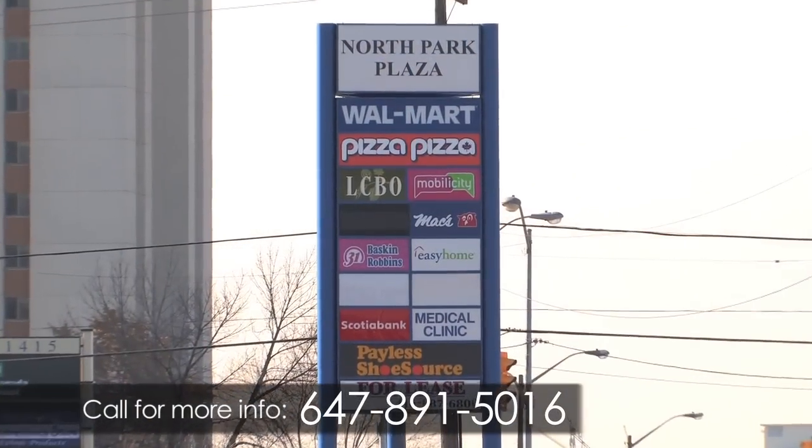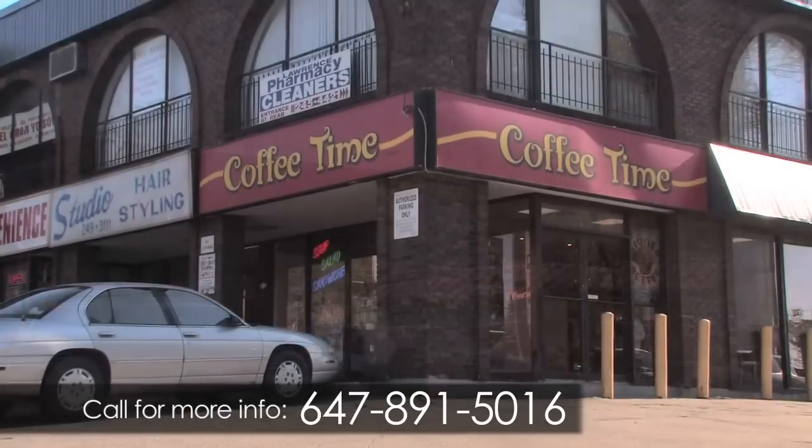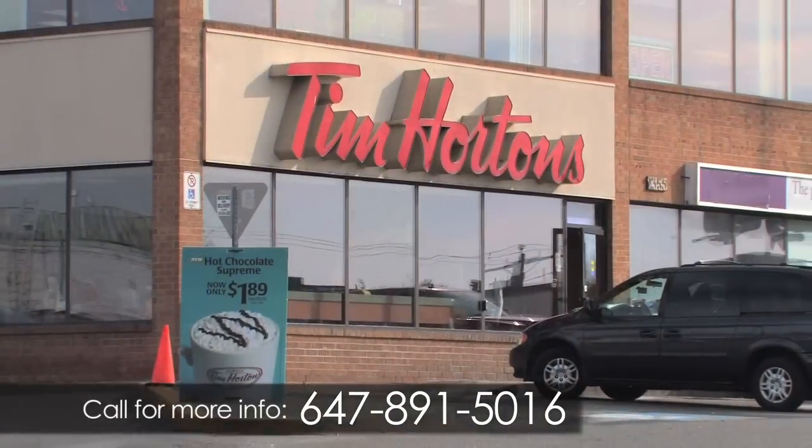Nearby you will find North Park Plaza, where you can shop at Walmart, Metro Grocery Store and more. Coffee Time Donut Shop is located next door, or take a quick walk to Tim Hortons.